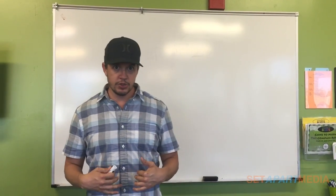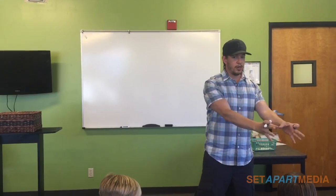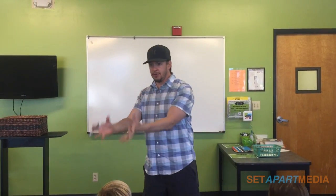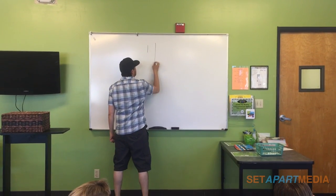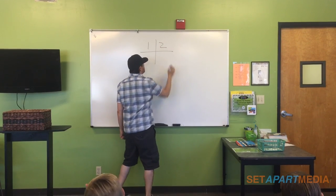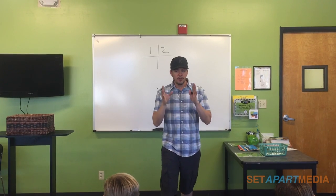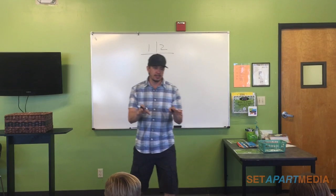Usually in my kids church I have two different groups — group one and group two — and I do something I like to call the point system. I have table number one and table number two. I want to give you guys table points, because the more points you get means you get to dip your hands into the prize basket.